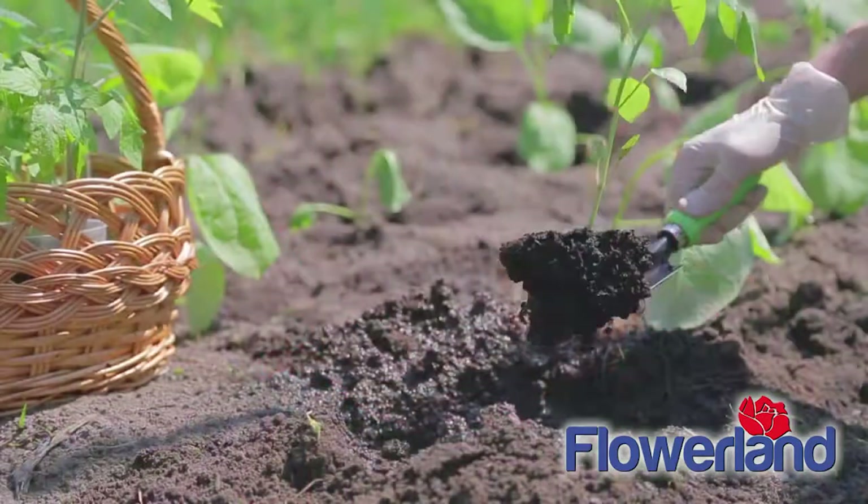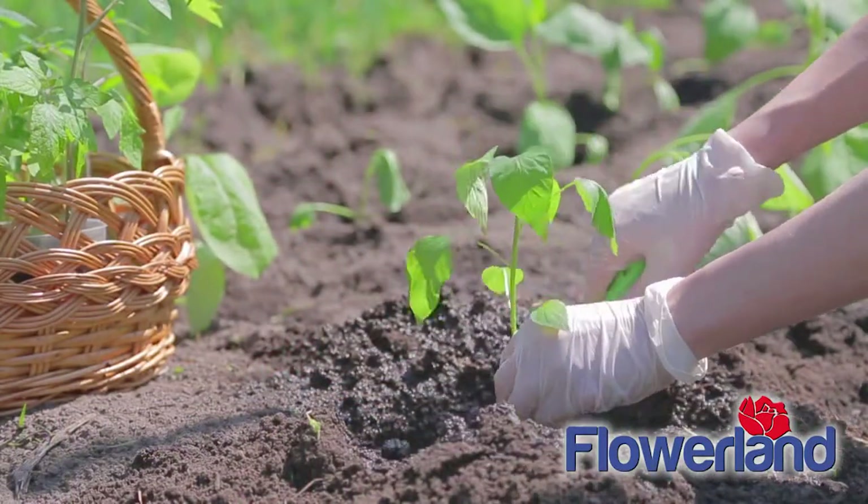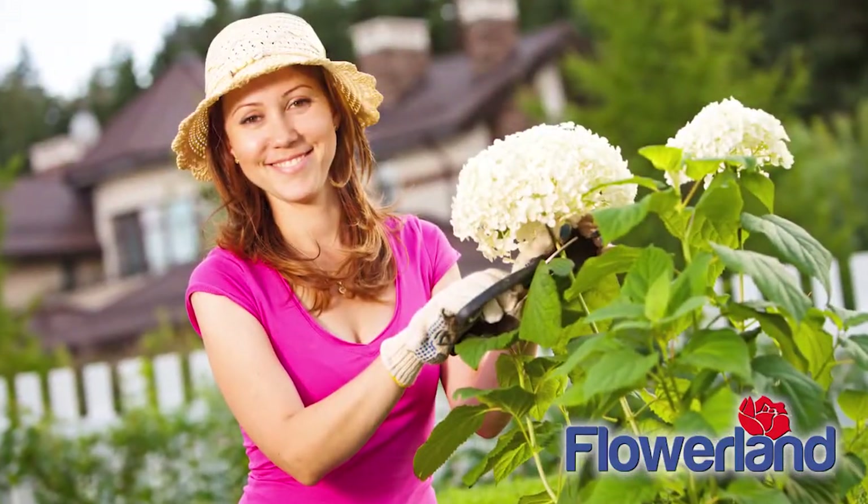Where beauty blooms! Trowel in some flowering annuals, perennials, vegetable plants, or herbs. Plant a flowering shrub or a tree.